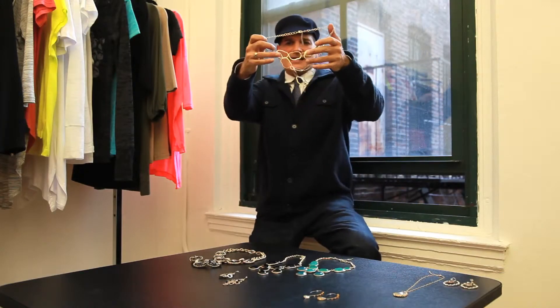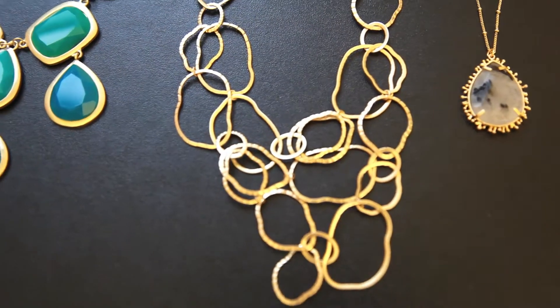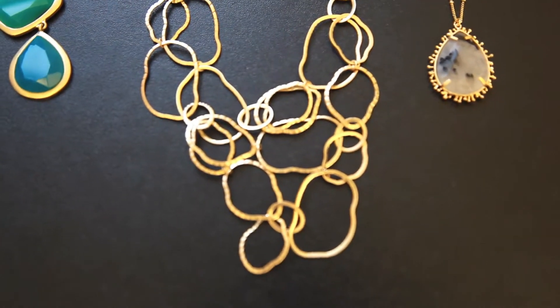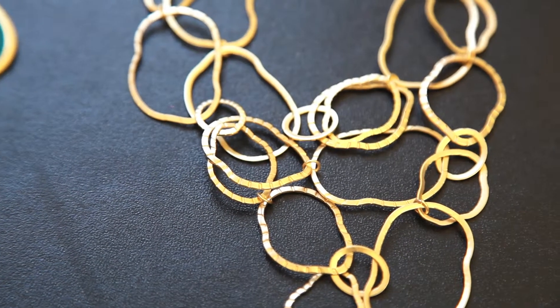Look at this — how fun is this necklace? Multi-tiered, fun little shapes. I don't even know what those kind of shapes are; they're sort of all different kinds, kind of like a Rubik's cube. I think this is just really really fun.